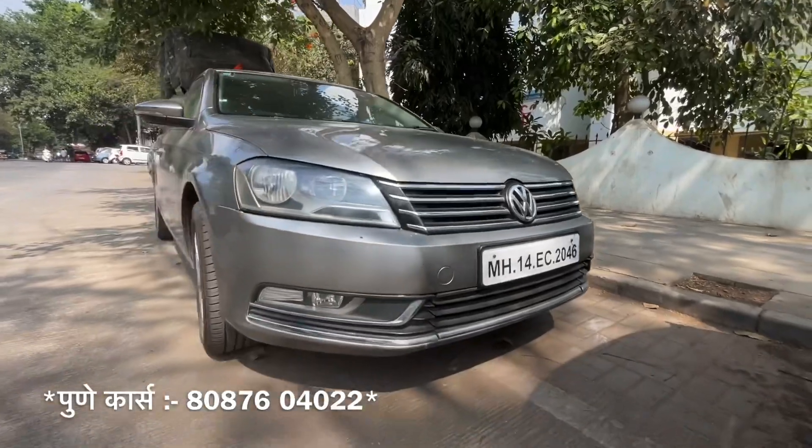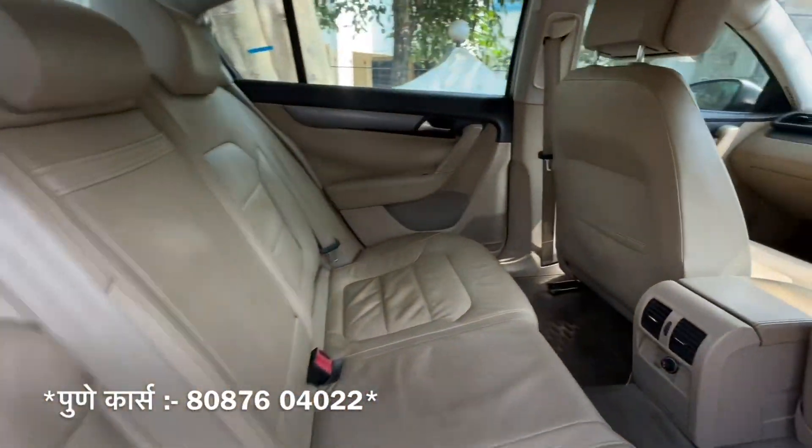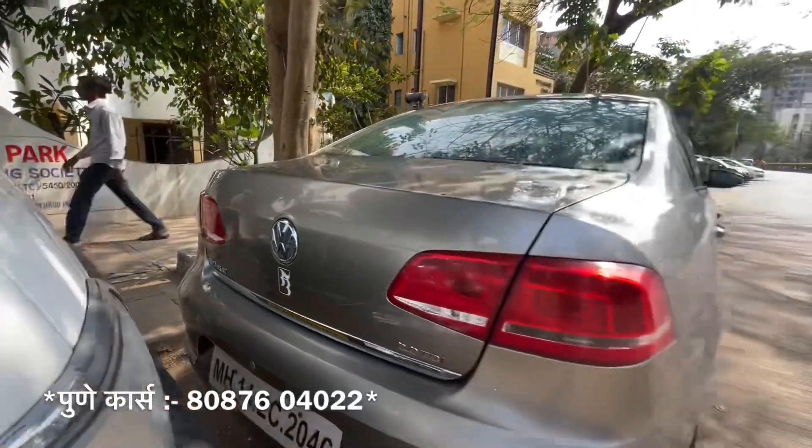The next Volkswagen Passat is a premium segment car. This 2013 single owner Pune car is a diesel. We offer this car for only about 5.5 lakh rupees. This car is 5.5 lakh rupees — how do you get this car?